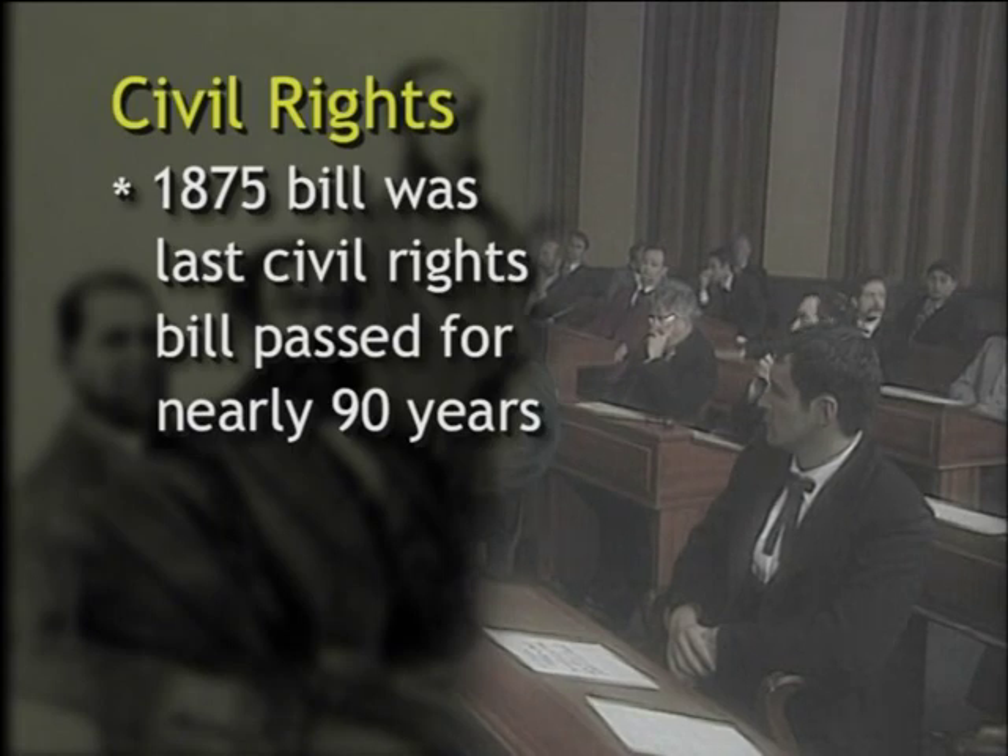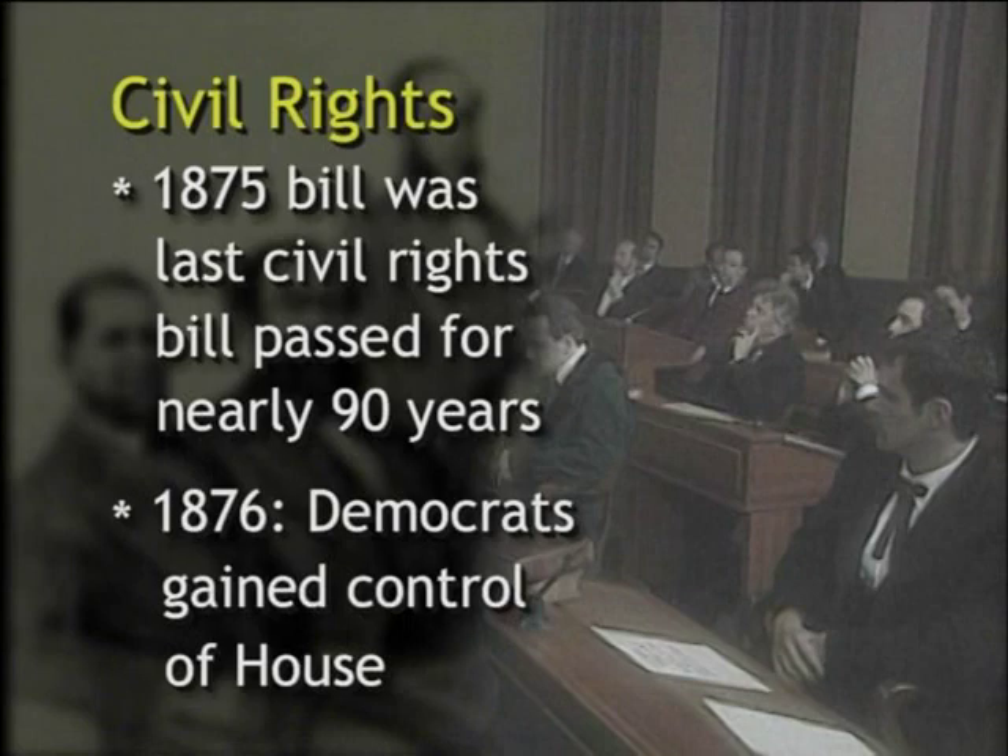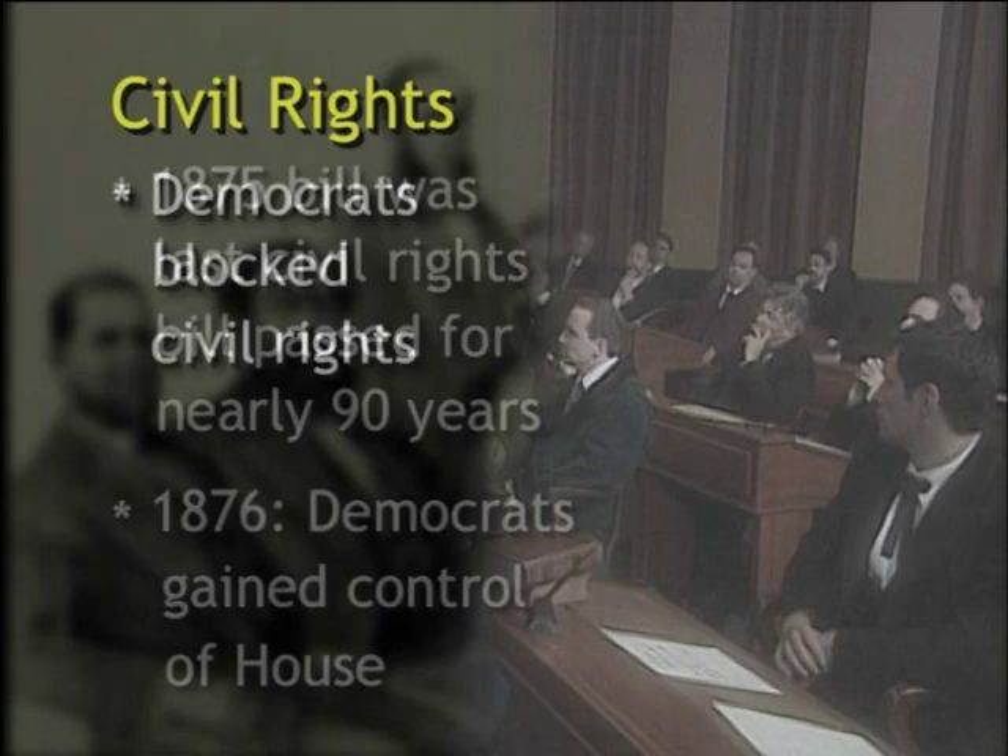In 1875, because in 1876 Democrats gained control of the U.S. House for the first time since 1861. Therefore, with the divided Congress, Democrats successfully blocked any further progress in the civil rights arena.